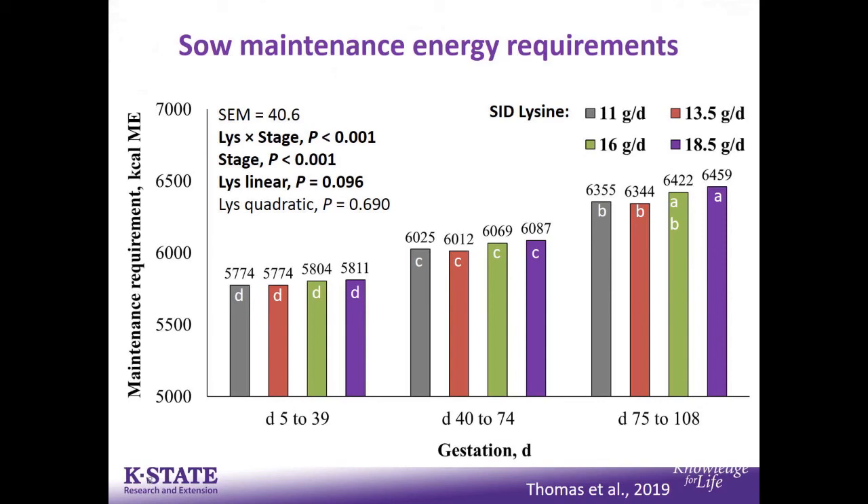If you remember last year, Bob gave a talk about some of the gestating lysine requirement titration work that we did that Laurie Thomas did. Because of all the data collected in that particular study, we were able to go forward and do some modeling studies. We titrated four different levels of lysine, 11 to 18.5 grams per day.